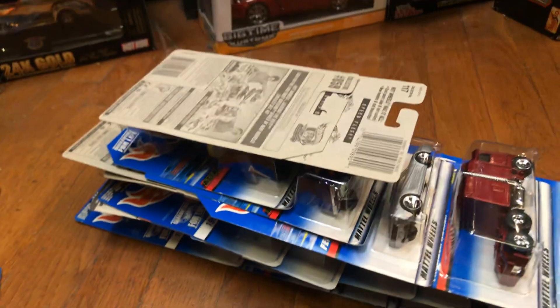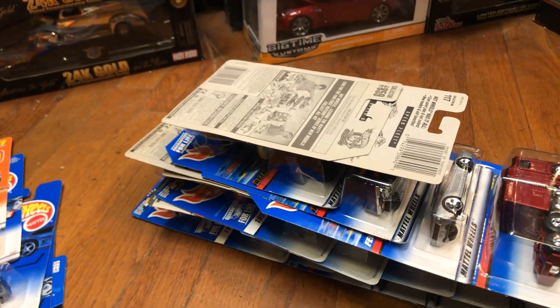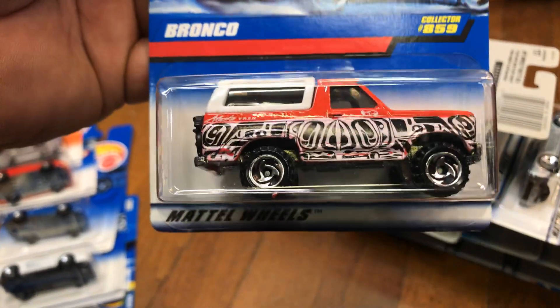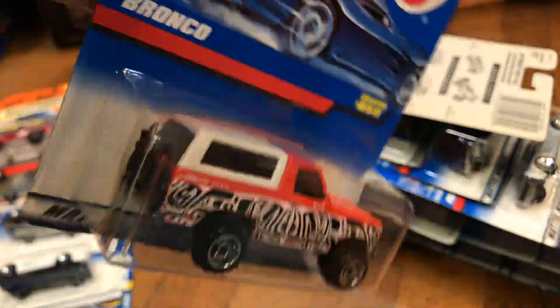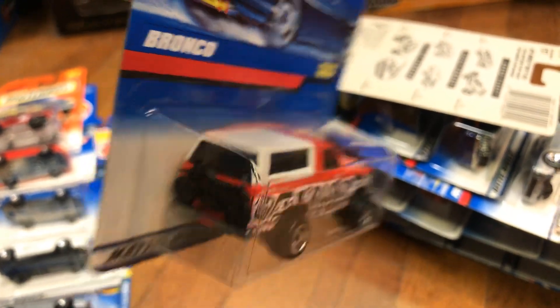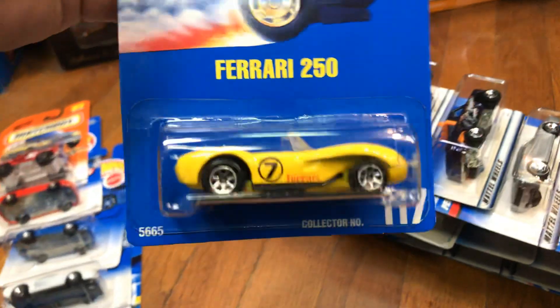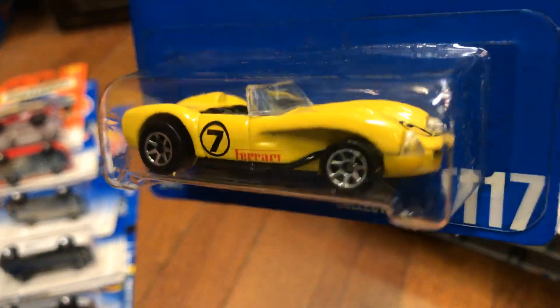Just in case you guys didn't know, Red Line Club is going to have a Countach with the scissor doors that open up. Here we have an awesome Ford Bronco by Hot Wheels — metal bottom. Pretty cool — look at that motorcycle in the back!